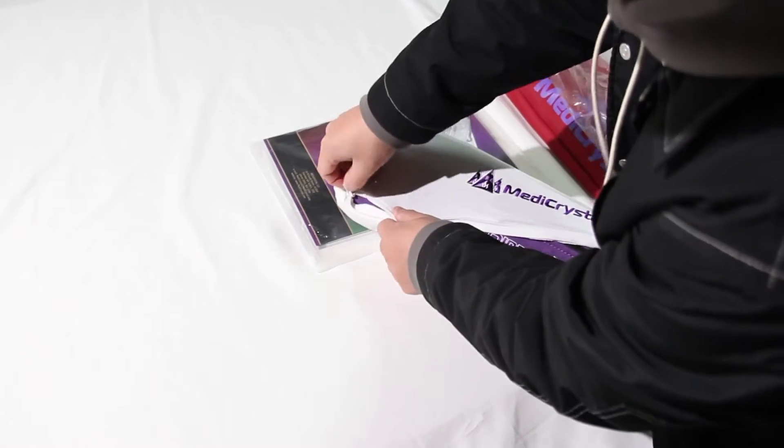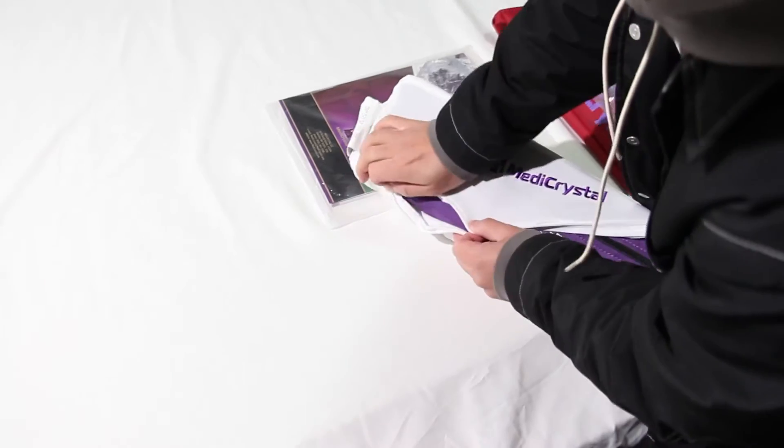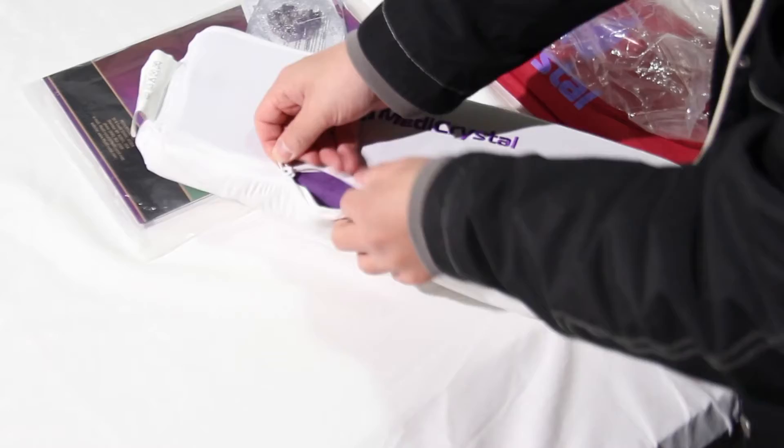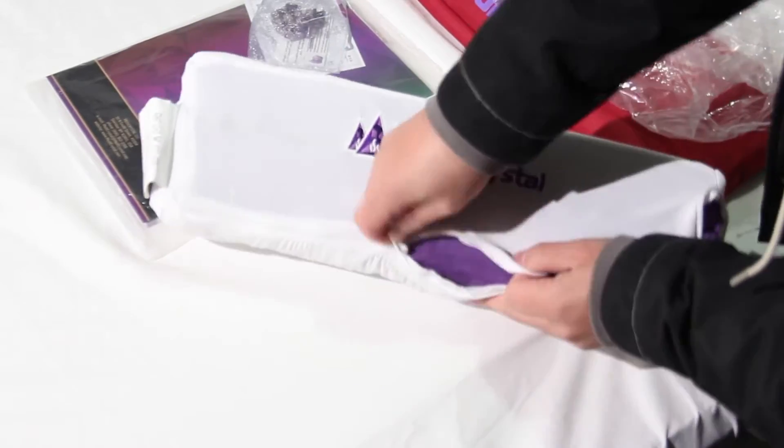There is a zipper on the black side of the pillow case to remove the insert. The cover is made of luxury, animal-free, cruelty-free eco-leather, matching all of the purple mini crystal mats collection.